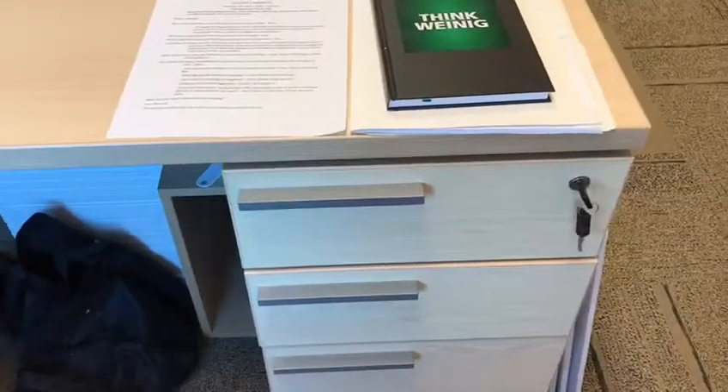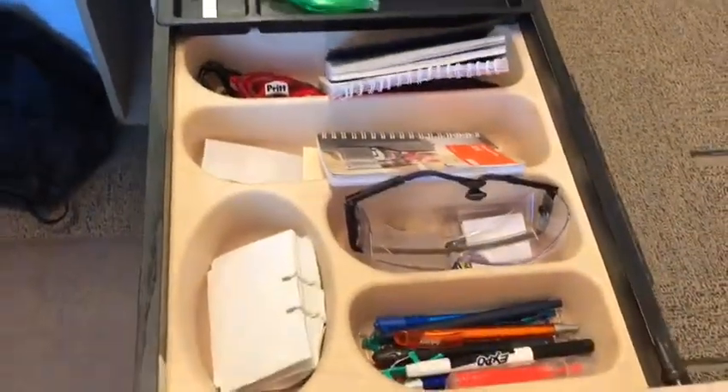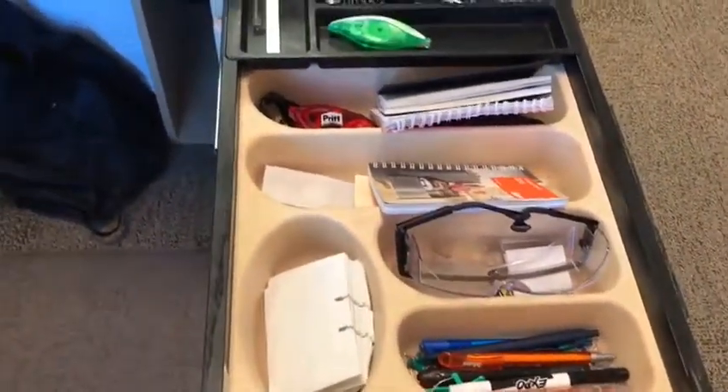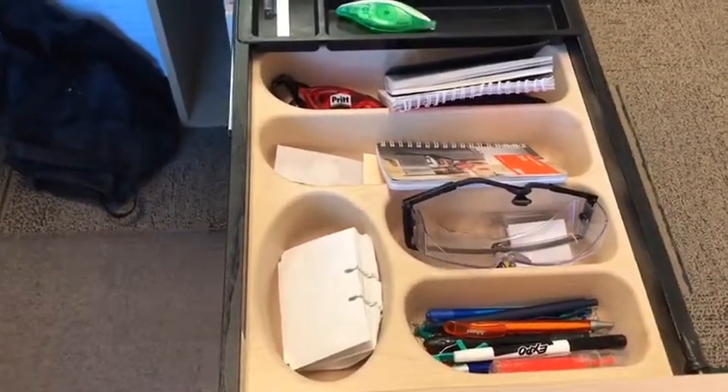Hi, this is Frank from Operations. I just want to talk to you about some opportunities that I have in my office. Let's take a look at this top drawer here. Looks like there's a lot of stuff in here and some opportunities for some 3S, especially sorting it out.